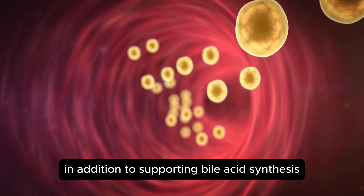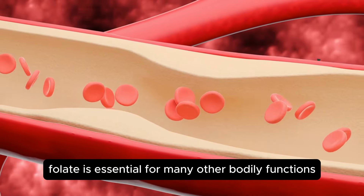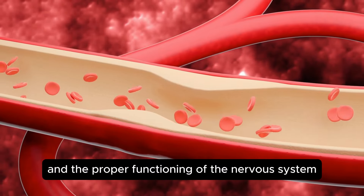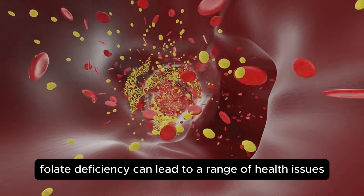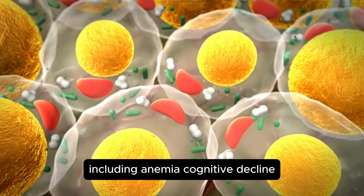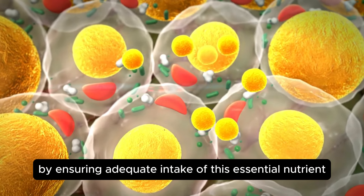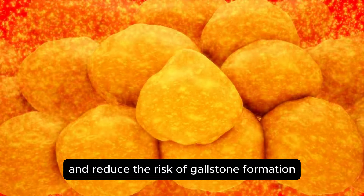In addition to supporting bile acid synthesis, folate is essential for many other bodily functions, including DNA synthesis and repair, red blood cell production, and proper functioning of the nervous system. Folate deficiency can lead to a range of health issues including anemia, cognitive decline, and an increased risk of cardiovascular disease. By ensuring adequate intake of this essential nutrient, you can support overall health and reduce the risk of gallstone formation.